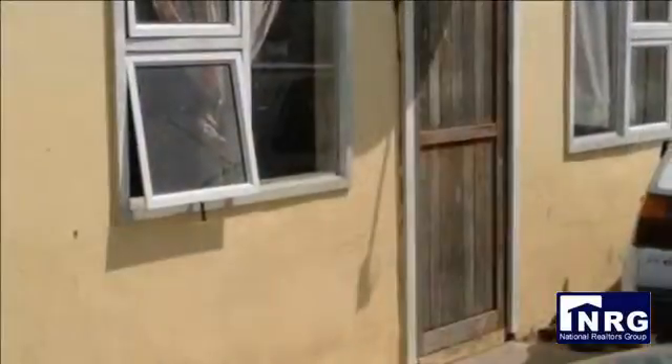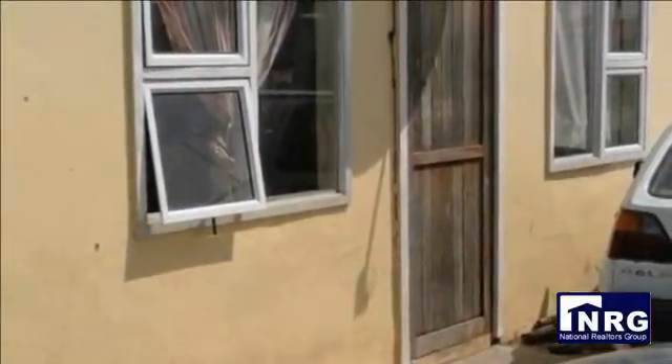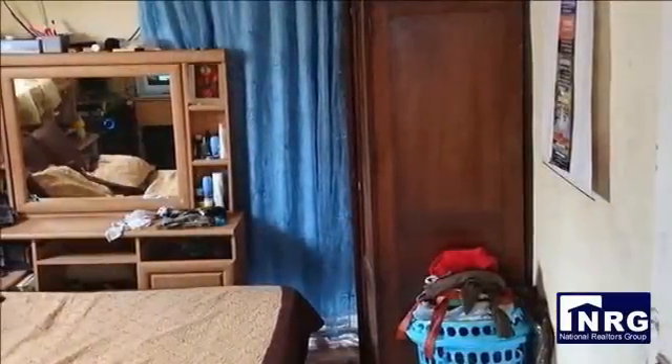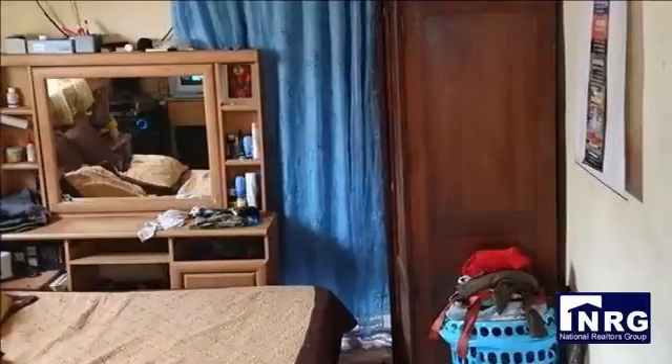It is tenanted and thus neglected. A coat of paint will flip it around. Aluminium windows all round. There is enough space to extend and make that big dream home in the future.